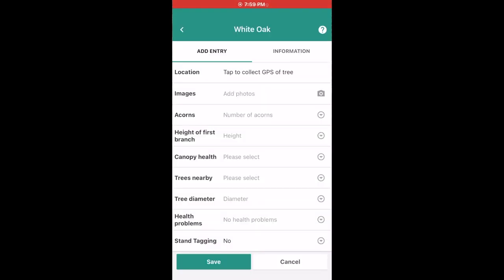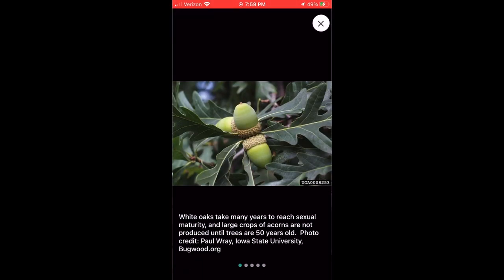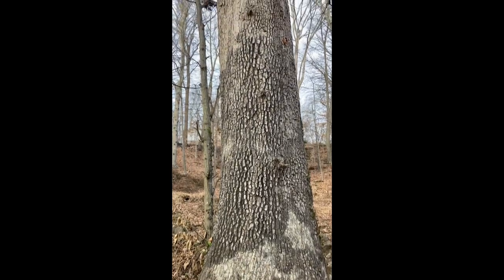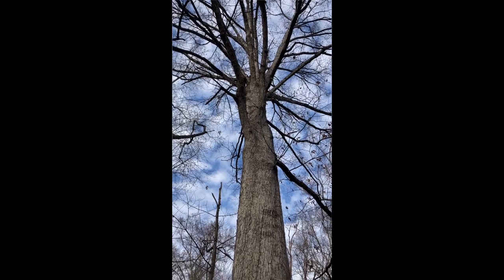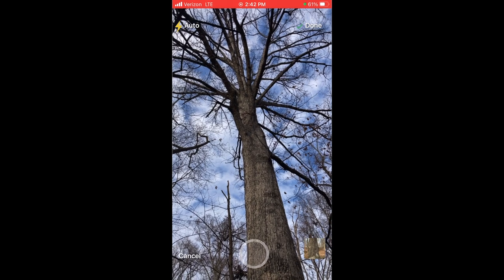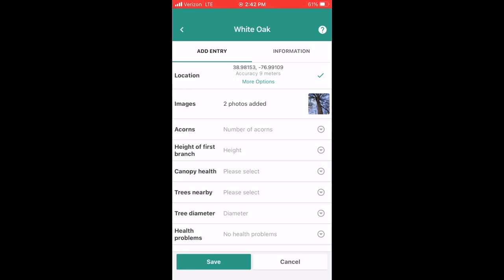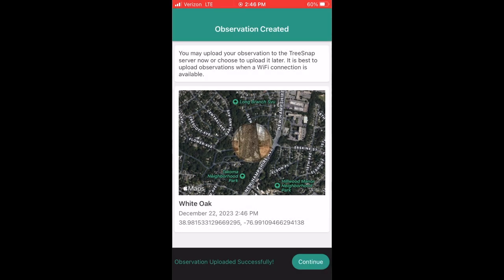Now, if you're already pretty good at identifying trees, that'll really help you with TreeSnap. If not, they do have a great info button for each tree that's really helpful. I found a pretty good sized white oak — it looks like it's about 70 or 80 years old, maybe more. I'm going to drop a pin to locate it, take its picture. I've got a tape measure with me so I can measure its circumference and enter that. Then I answer a few more questions about it, and that's that. I'm ready to track down another tree.